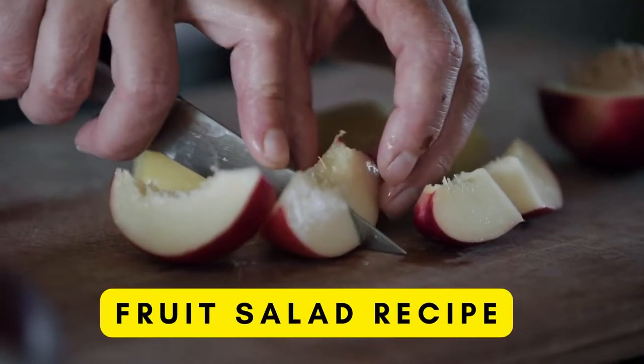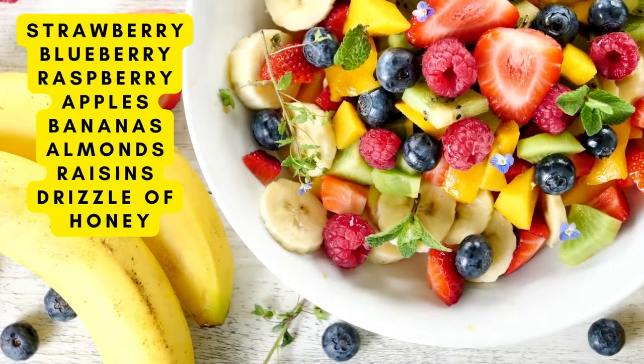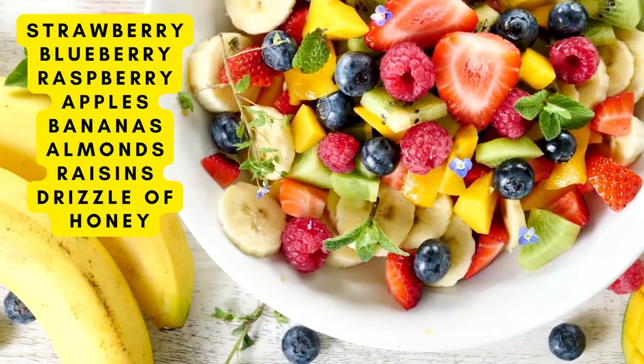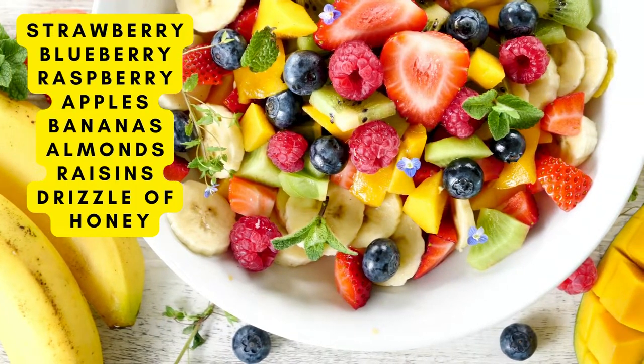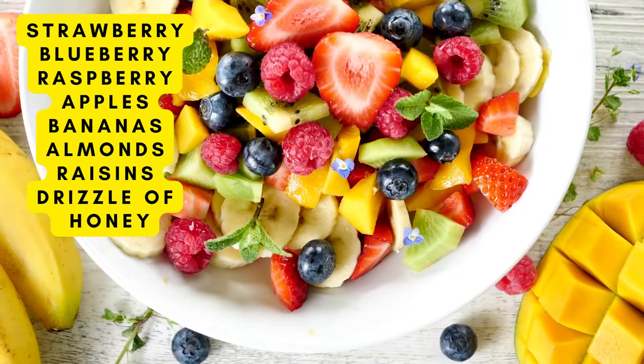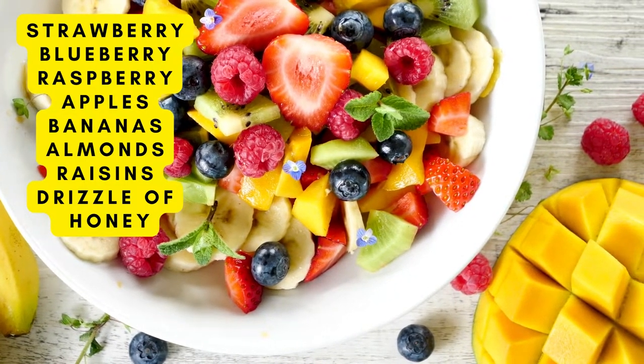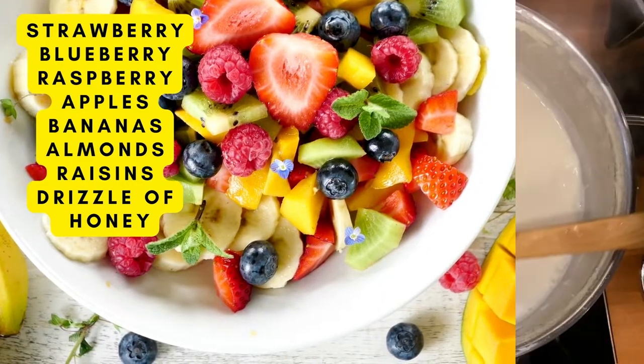Up next, fruit salad recipe. It seems simple enough, but make sure to add strawberries, blueberries, raspberries, apples, and bananas for all the added prebiotics, along with almonds, raisins, and a drizzle of honey. The almonds help to stabilize all the natural sugars by adding in that little extra protein or healthy fat.